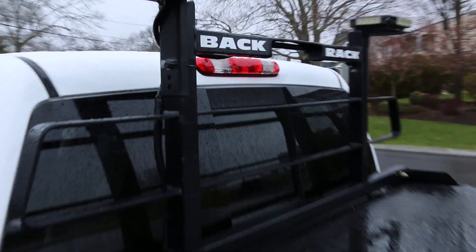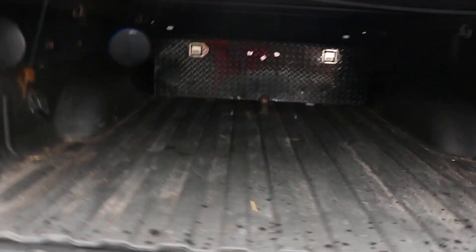It's got a back rack with integrated LED lights, soft tonneau cover, toolbox in the back, backup camera, and a gooseneck hitch. Truck's ready to go.